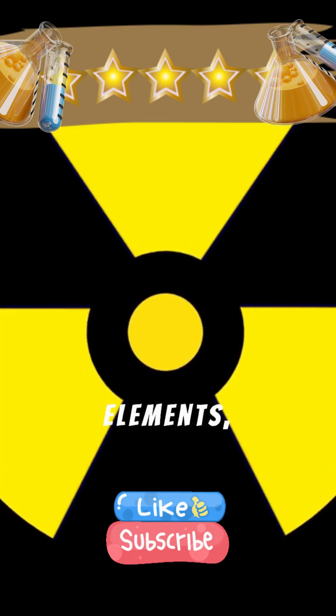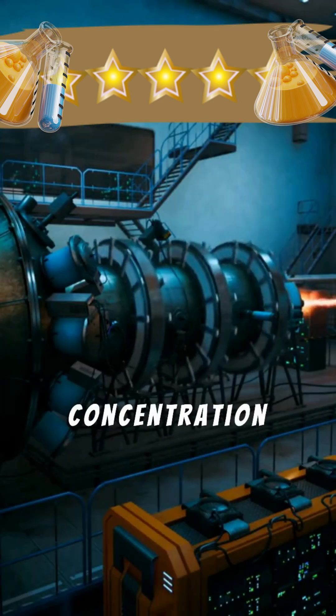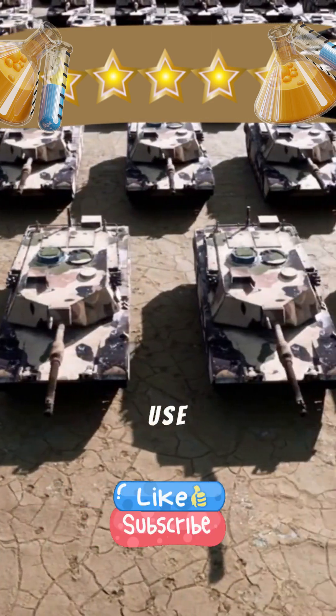Uranium decays into other elements, like radium and radon. Enrichment, which increases the concentration of U-235, is necessary for nuclear reactors and weapons. Depleted uranium, being less radioactive, finds use in military armor.